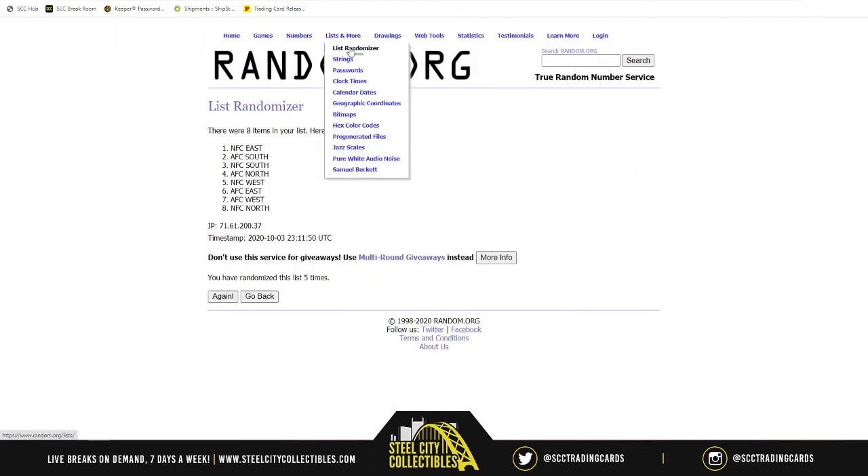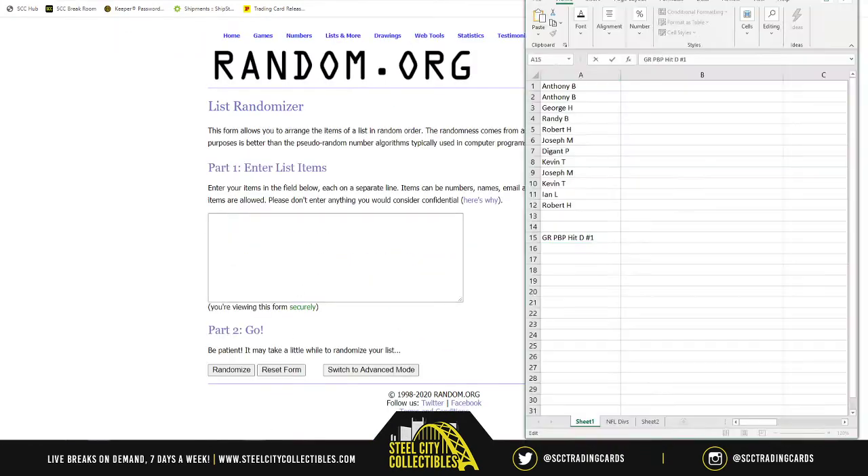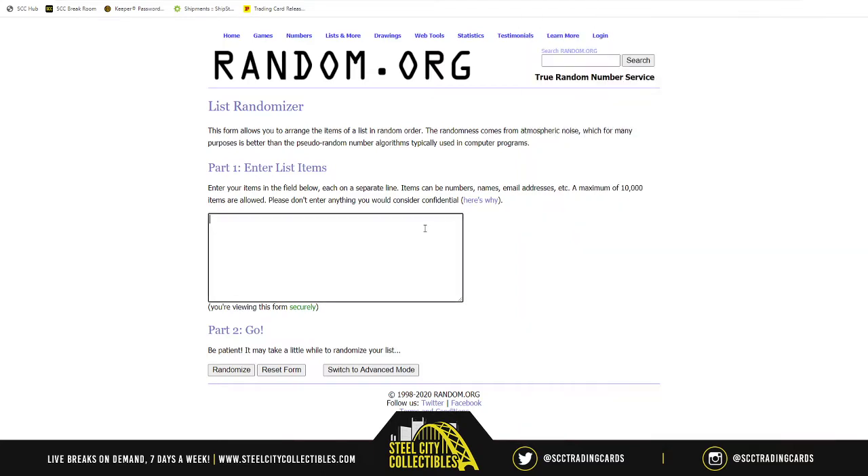We're doing the randomization with random.org in a new list. We're grabbing our initial list of names here. Again, if you purchased multiple spots you will get multiple picks in this draft. We'll randomize five times to find out our order. Here we go.